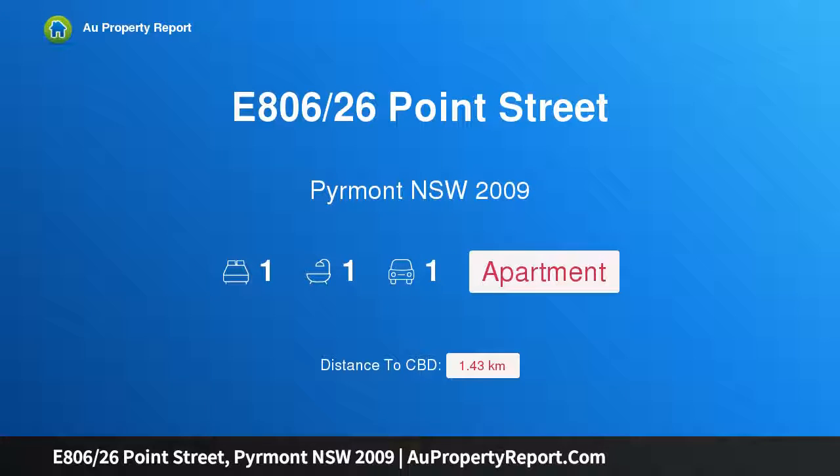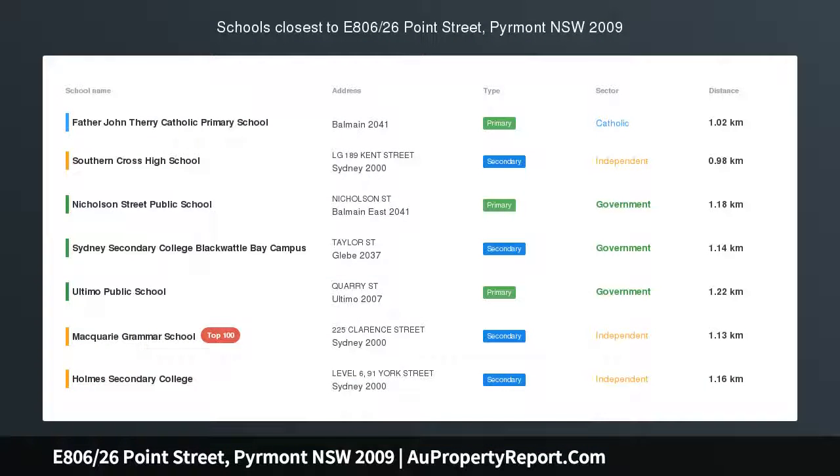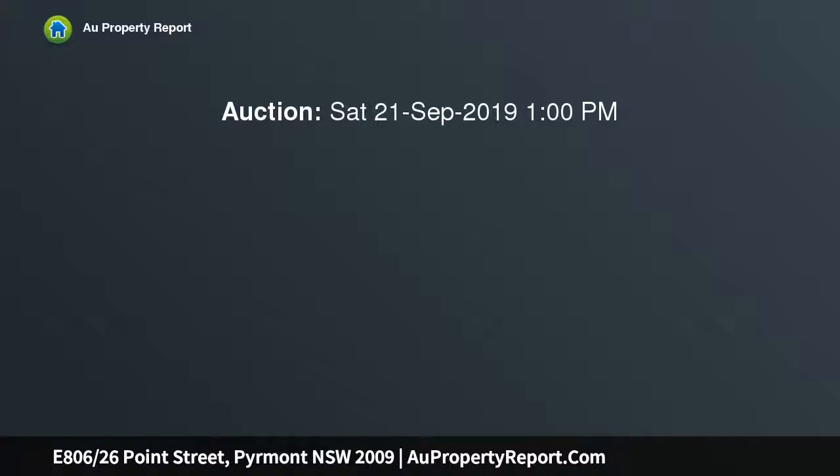Hi, I am glad to introduce Property E806, 26th Point Street, Pyrmont NSW 2009 — Ultra Convenient Harborside Home or Investment. Set in the sought-after Watermark Plaza, this spacious one-bedroom apartment offers the very best in convenient harborside living.